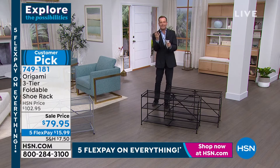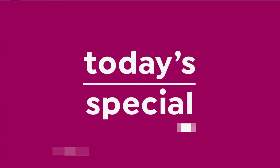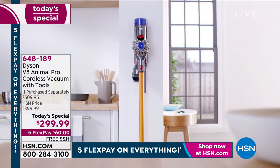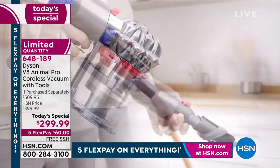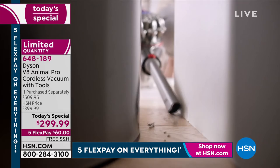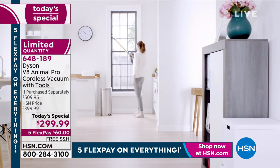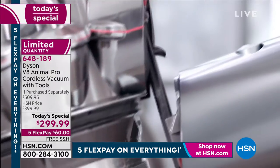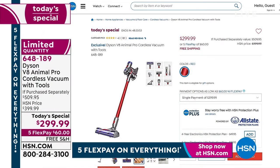This whole hour is dedicated to organization and that fresh start feel. We have just a couple left of the today's special — a record-breaking 12,200 sold. Just a couple of the exclusive red remain. This is the Dyson V8 — the new model, 150% more powerful yet 50% quieter, cordless, handheld and floor vac, weighing just over five pounds. At retail: $509.95. For the next 15-16 available callers: $299.99, five flex pay, free shipping.